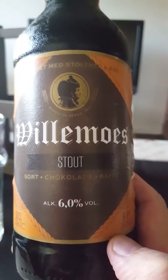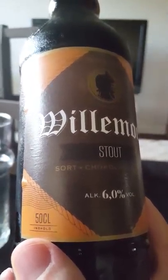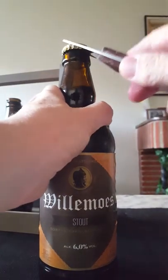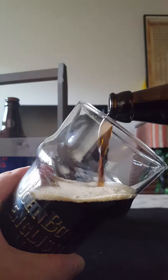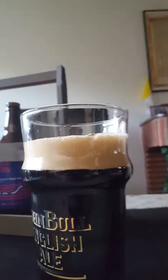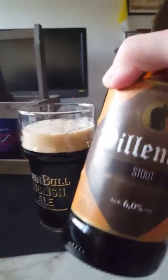It comes in at six percent ABV in a 500 milliliter bottle — nice looking label, and there's the bottle cap. I picked this up in Denmark a while back, about five or six weeks ago. I actually picked it up in a supermarket, so let's see how this one turns out.